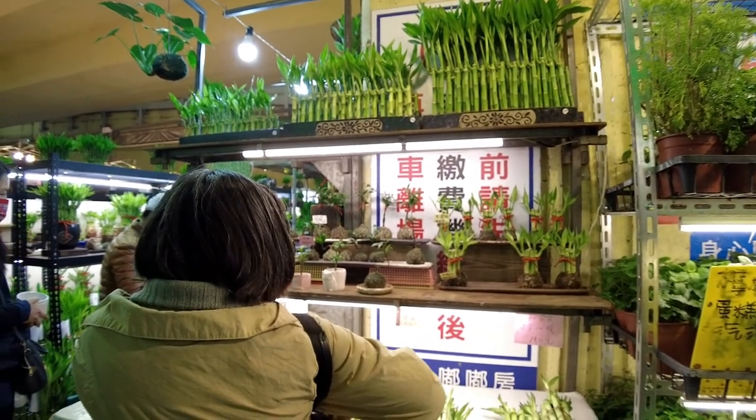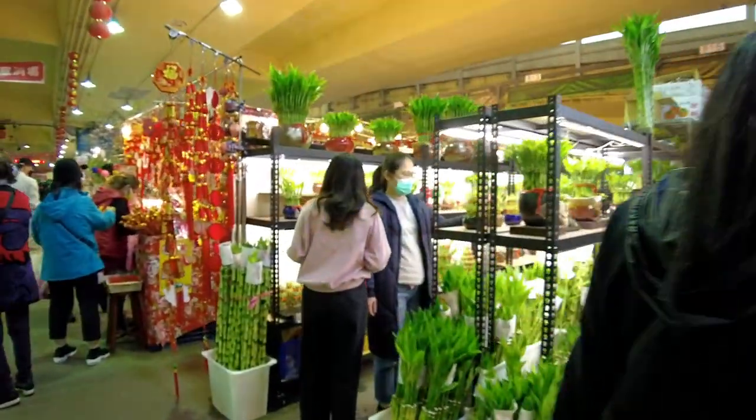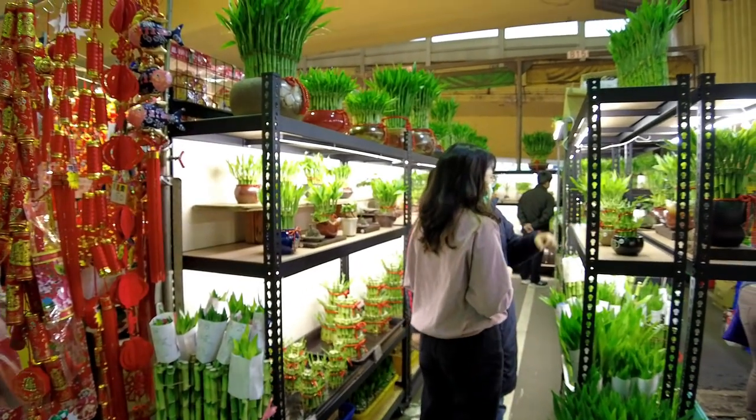These little plantains have been popular in the US over the last few years. This vendor has lots of them.